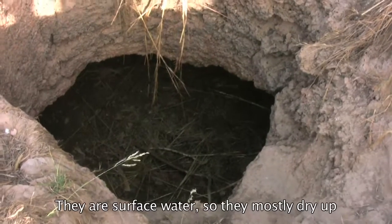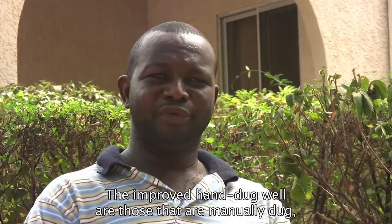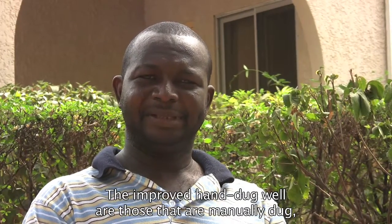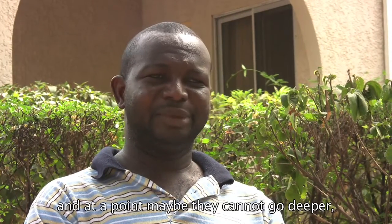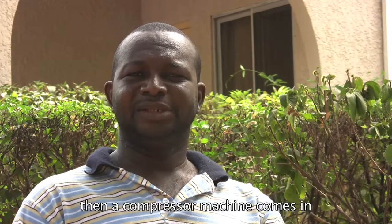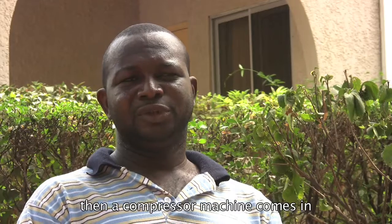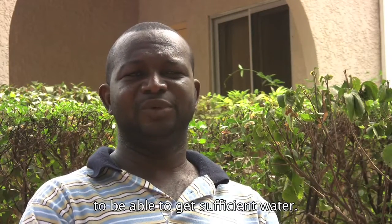They are surface water, so they mostly dry up in the dry season. But the improved hand-dug wells are those that are dug manually, and at a point when they cannot go deeper, a compressor machine comes in to break the rocks to a certain depth to be able to get sufficient water.